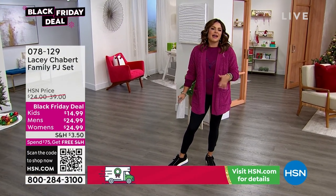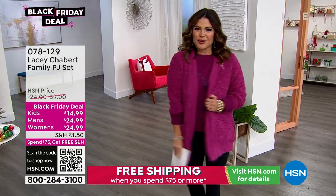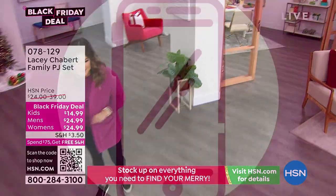But before we get to any of that, have you noticed our smushy, soft, comfy little cardigans? It's our best value of the day. It's been so popular that this is the final presentation. So here we go — our Today's Special.